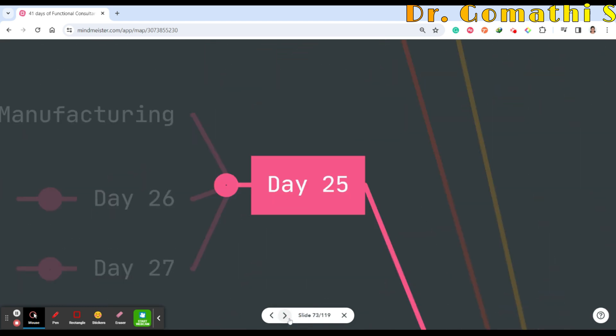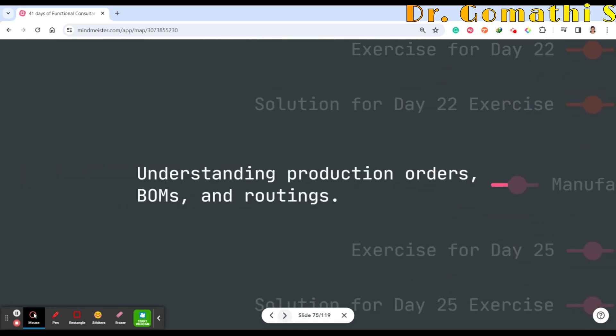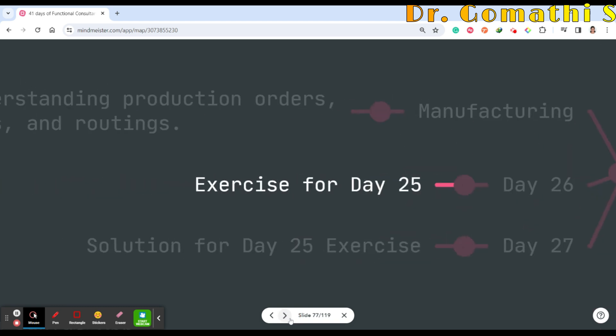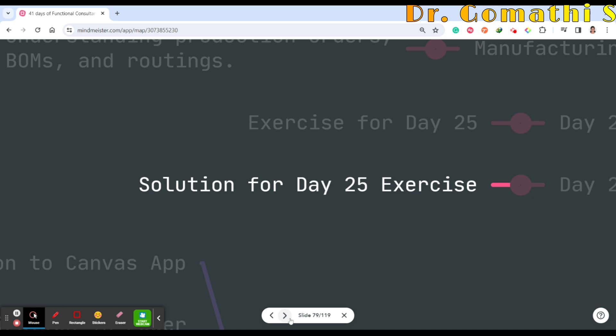Day 25 covers the manufacturing module — understanding production orders, BOMs, and routings. Day 26 will be exercises for Day 25 and Day 27 will be the solutions.